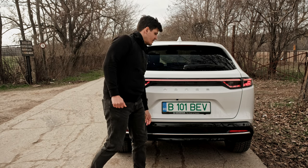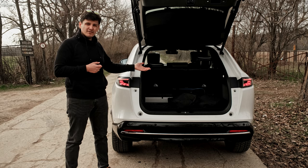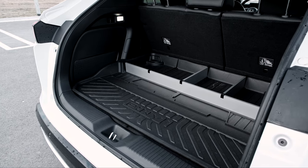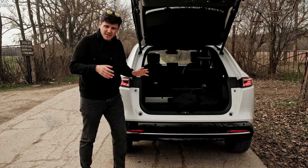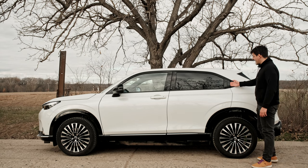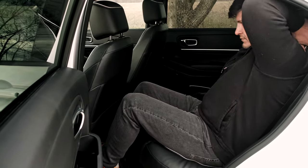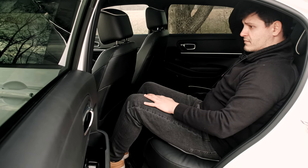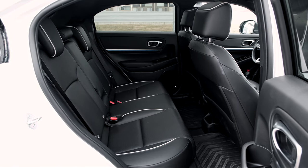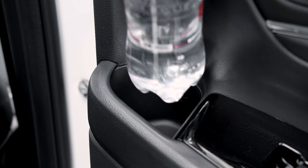If you open the trunk — in my well-specced advanced tester, it opens on its own — it reveals 361 liters of load volume, which you can extend to 1,150 liters or so by folding down the rear seats. The rear door opens via a handle hidden in the C-pillar and reveals a reasonably wide opening and a lot of space. I am 183 centimeters tall — six foot — and I fit perfectly in the back.